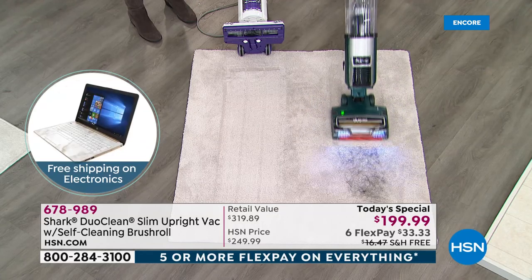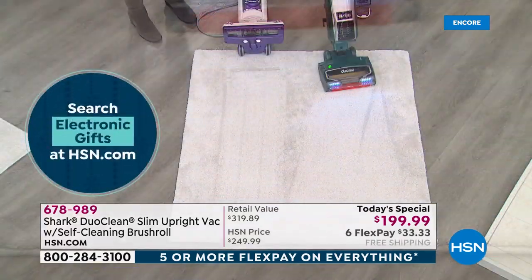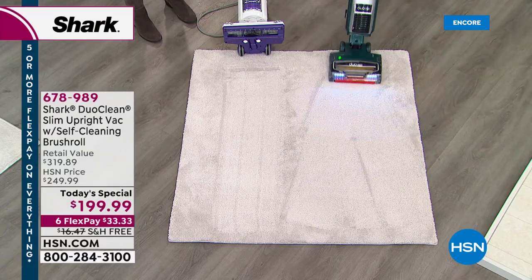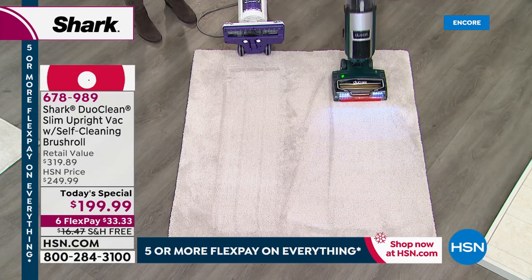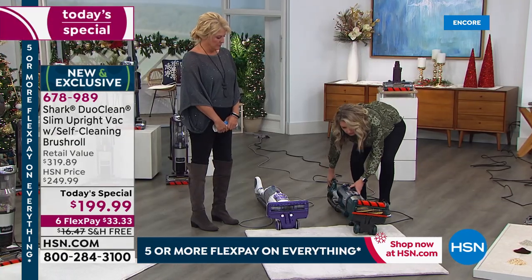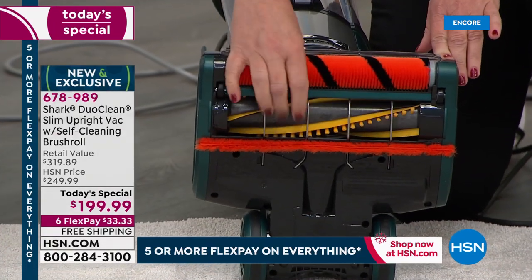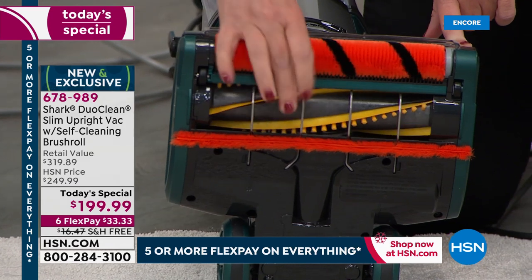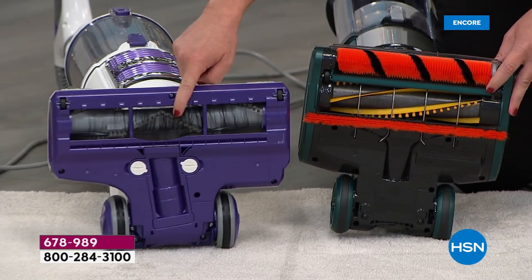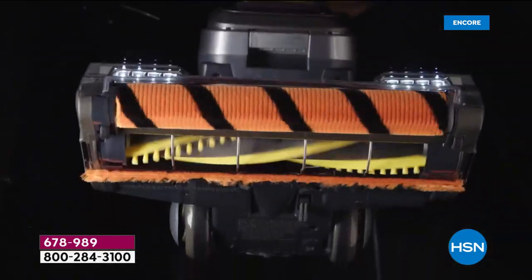You can see the LED lights, it's getting the vacuum done, and remember — the more I vacuum, the more it's going to go ahead and clean that brush roll. Now look — nothing. Oh, that's amazing. Same amount of hair, same everything — but what you don't see on this brush roll is all that tangled hair.